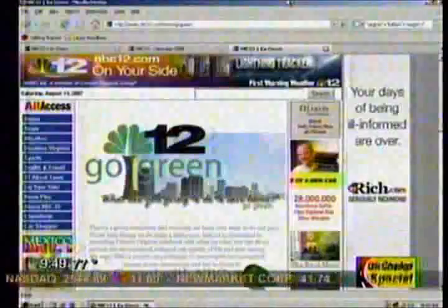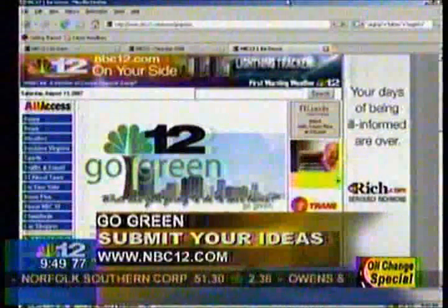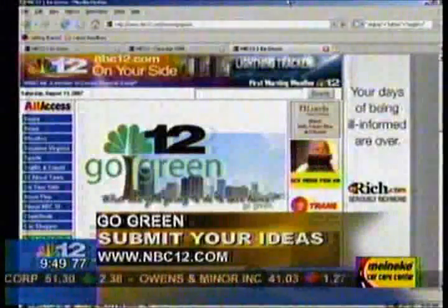All right, you go, Betty! And what are you doing to go green? You saw what Betty was doing — we'd love to hear your ideas too. Go to our website, NBC12.com, and click on the Go Green banner under News. From there, you can submit your thoughts for going green, and just like Betty, your idea could be featured here on 12 News Today.